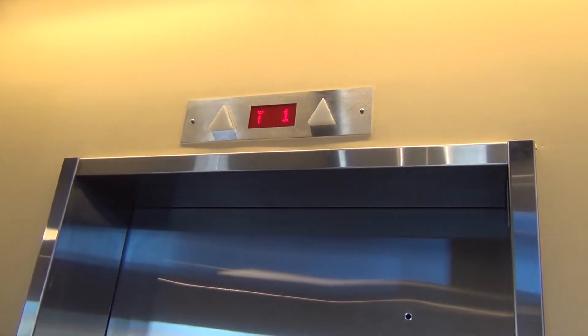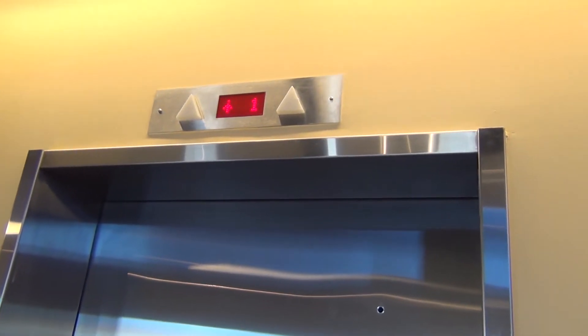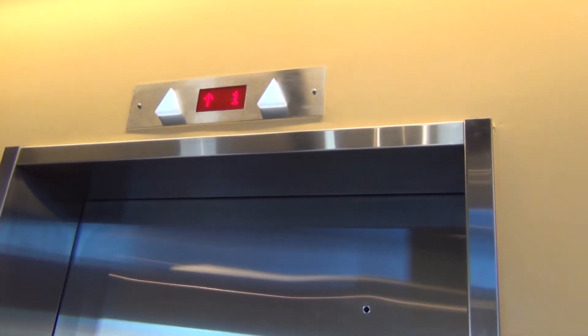It has a grocery beep. Ooh, a six-hour chime.